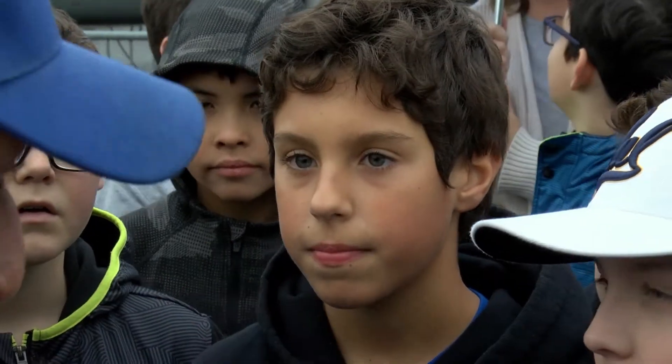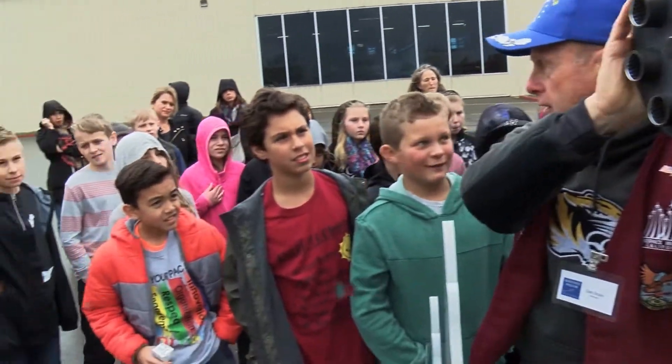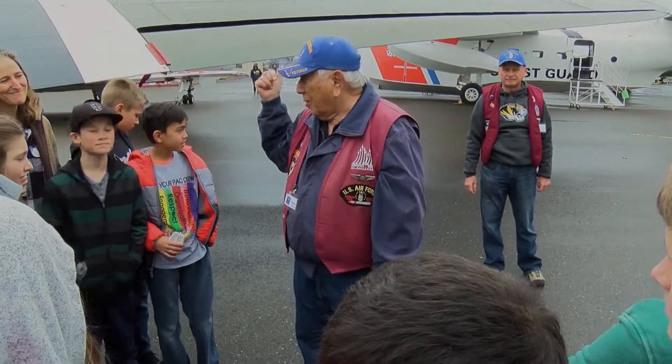Ten and eleven year olds from Placer Academy have become regulars at the Aerospace Museum. This is our third year actually bringing the fifth graders to this museum. Every year they really enjoy going out, looking at the airplanes and learning about aerodynamics as part of our STEM curriculum. Jessica Alva is a math and science teacher who helps arrange the annual visits. She's thrilled the Aerospace Museum stresses that relationship between flight and the subjects that make up STEM.